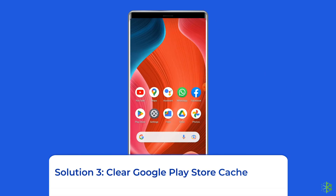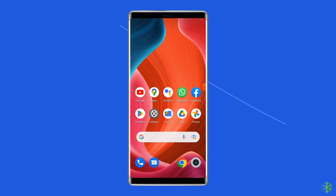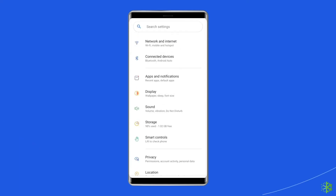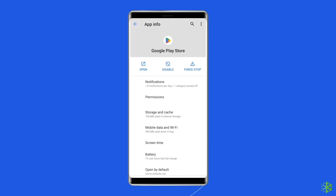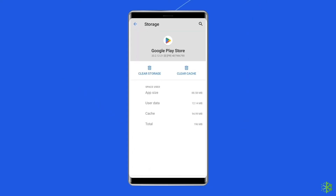Solution 3: Clear Google Play Store cache and data. The cache files stored on your phone may be corrupted, causing apps and features to misbehave. In this case, you need to clear the cache to fix the problem. Navigate to Settings, then Apps and Notifications. Here you will see all apps — find the Google Play Store. On the app's page, choose Storage, then tap Clear Storage or Clear Data. Finally, restart your phone.